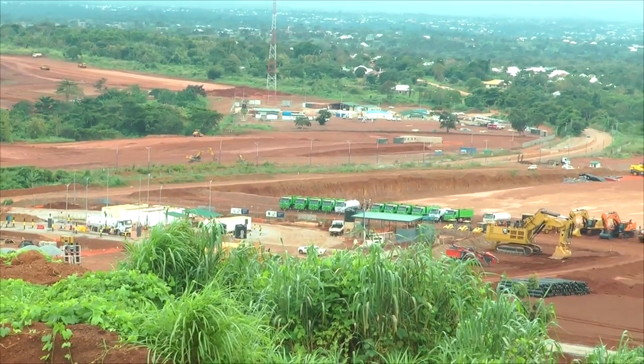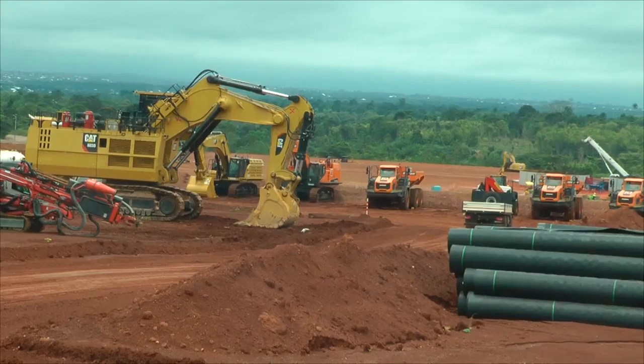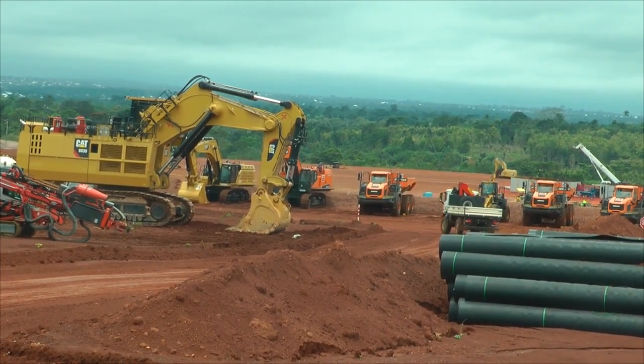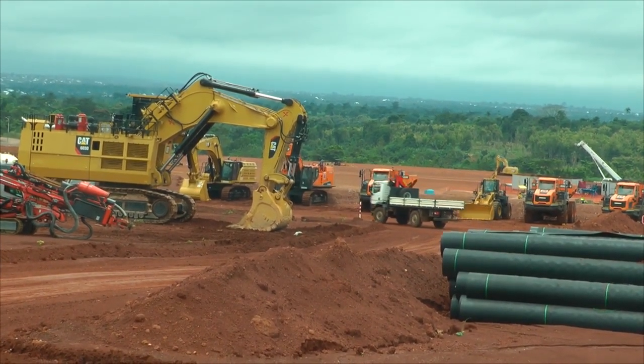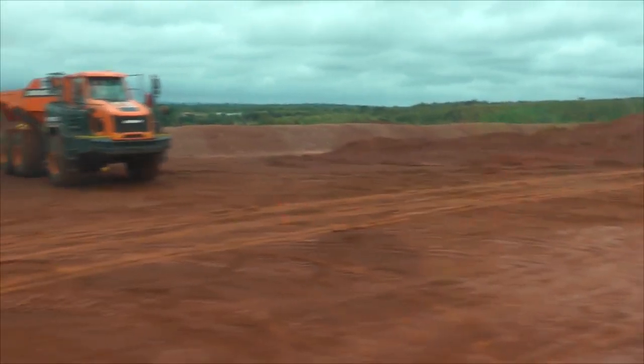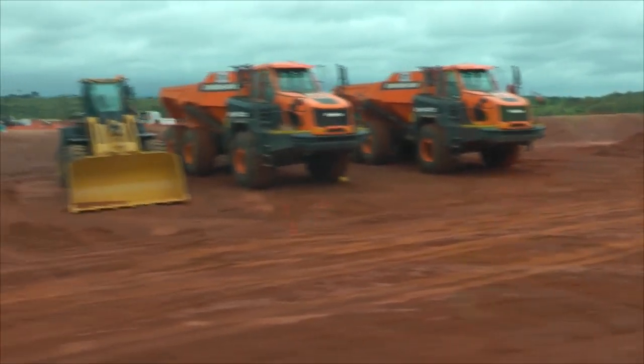Human activities, including mining, have devastating consequences on the environment. The extraction of mineral oil from the earth with heavy machinery that runs on fossil fuel emits carbon, contributing to climate change — a situation that calls for modern mining technology.